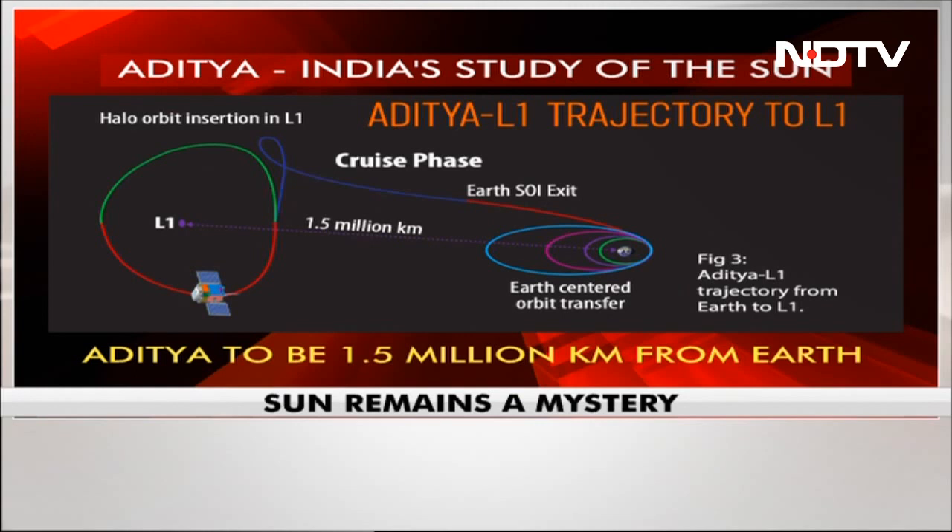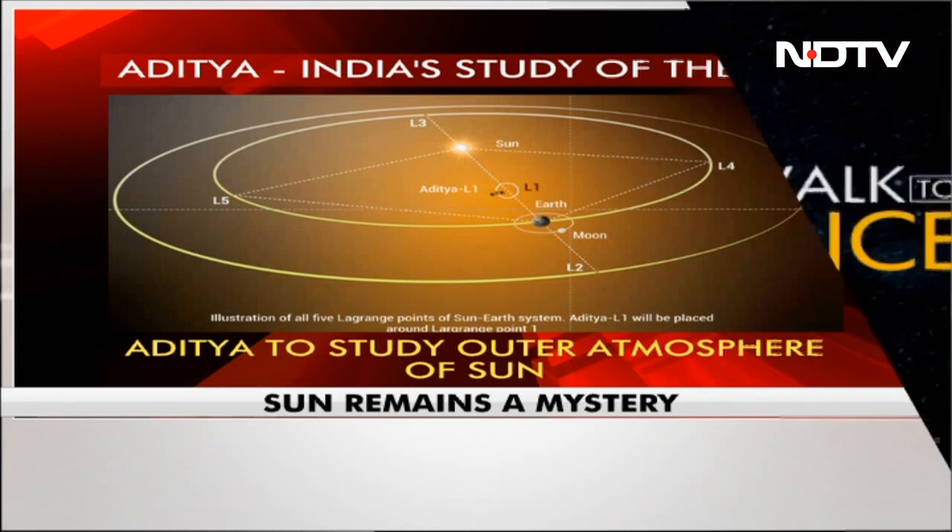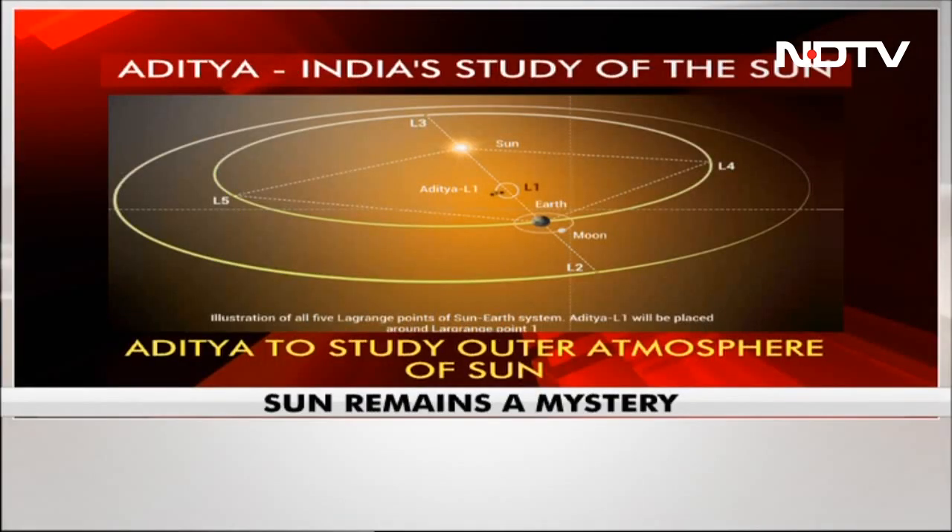The Sun, of course, is a giant gas sphere. Aditya L1 will study its outer atmosphere. So that's what the broad goal is.